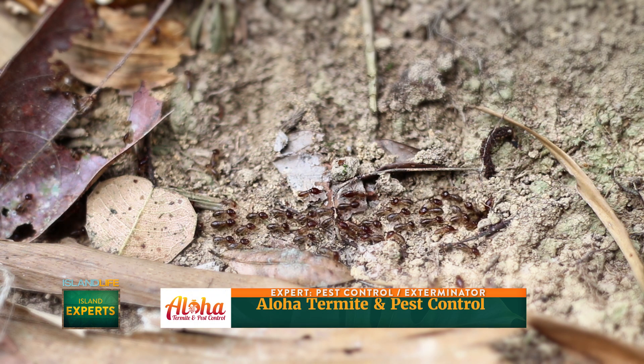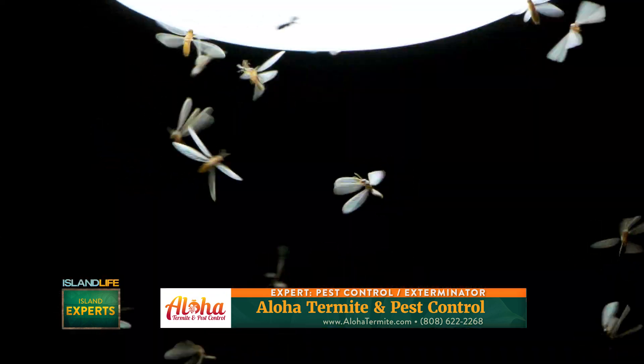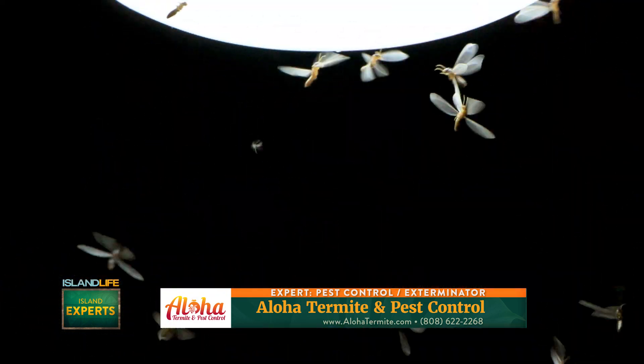Well first and foremost, I think it's important that everybody knows there's multiple kinds of termites and you don't tent for all of them. We see late May, June, summer months when it's humid and no wind — you start seeing them fly around.